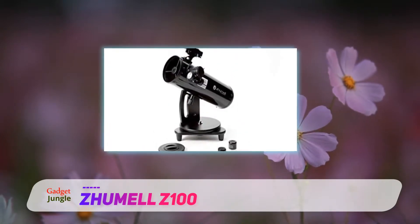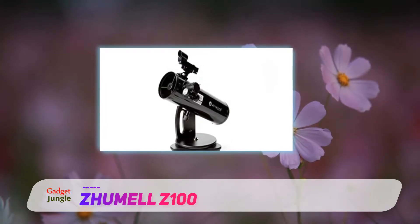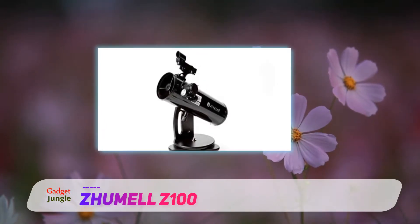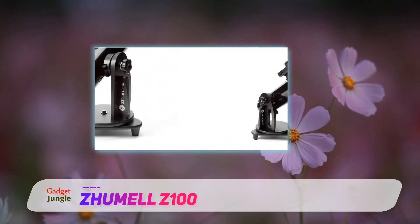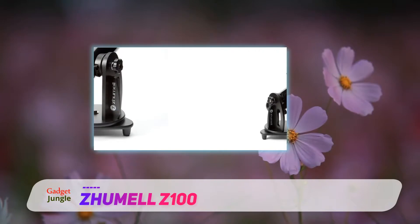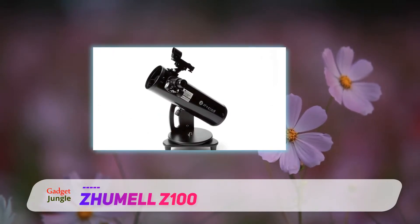Also, the entire scope weighs only a hair over 5 pounds — half that of the mini 114. There's even a nice built-in handle attached to the side of the mount. In situations where one needs an extremely portable and convenient telescope and you don't have a table, the Z100 is your best bet.